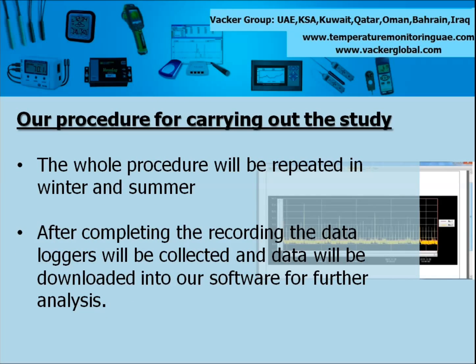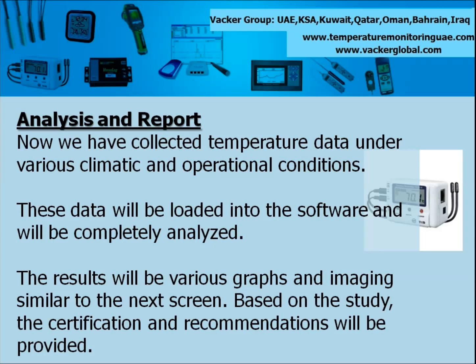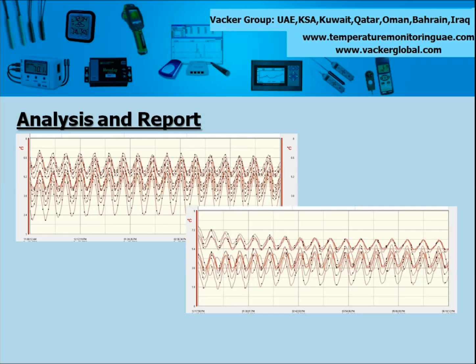The whole procedure will be repeated in winter and summer. After completing the recording, the data loggers will be collected and data will be downloaded into our software for further analysis. Now we have collected temperature data under various climatic and operational conditions. These data will be loaded into the software and will be completely analyzed. The results will be various graphs and imaging similar to the next screen. Based on the study, the certification and recommendations will be provided. Some graphs generated with the software are seen here — such numerous graphs and data sheets will be generated using the software.